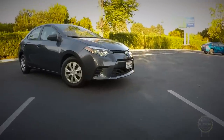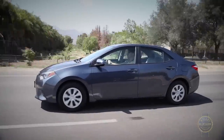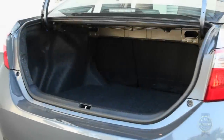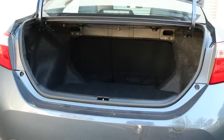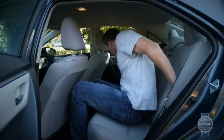The Corolla isn't really a fun mobile, but its light steering and generally agreeable road manners nicely align with its role as a commuter car. We appreciated the Corolla's large, easy-to-load trunk, simple infotainment system, comfortable seats, and generous passenger space.